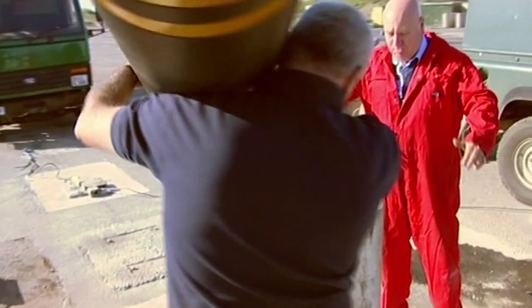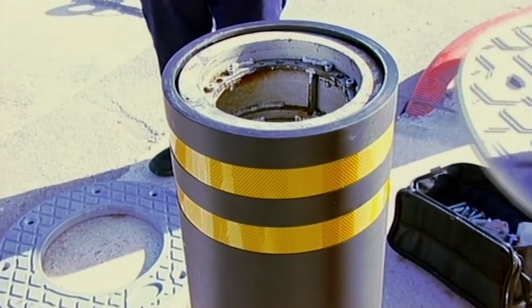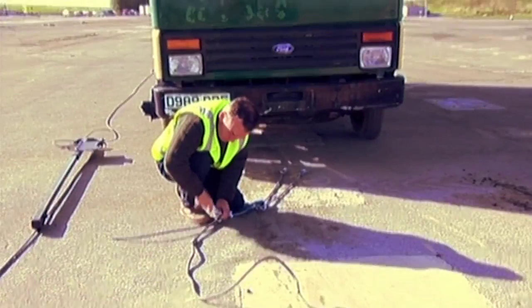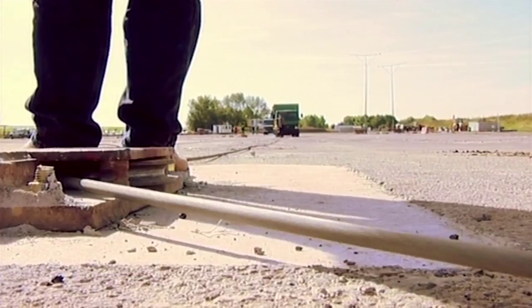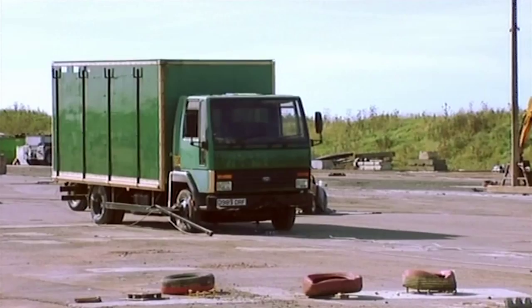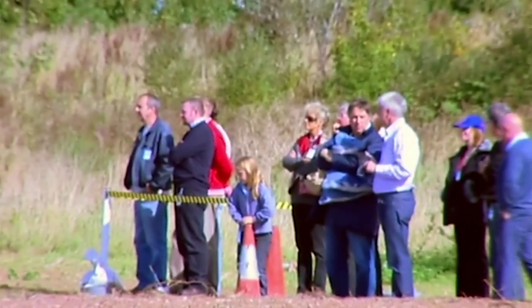So tonight on Fifth Gear, we've arranged for the first televised demonstration to see if their claims are justified. Here at Myra in Nuneaton, we're using a high-speed winch to pull the truck into the bollard. And as a substitute for the potential explosive payload in the back, we're using a slightly more inert substance — bags of sand. Right, let's do it.